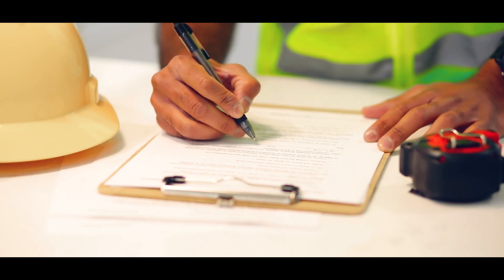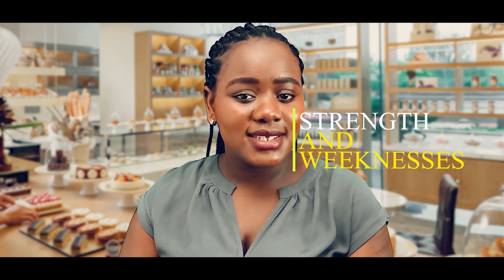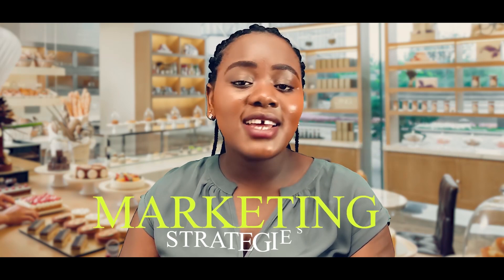Number one, you need to write a business plan. To succeed in the bakery business, start by writing a bakery business plan. Make sure you capture startup costs, business location, strengths and weaknesses, risks, sources of bakery business startup capital, and marketing strategies.